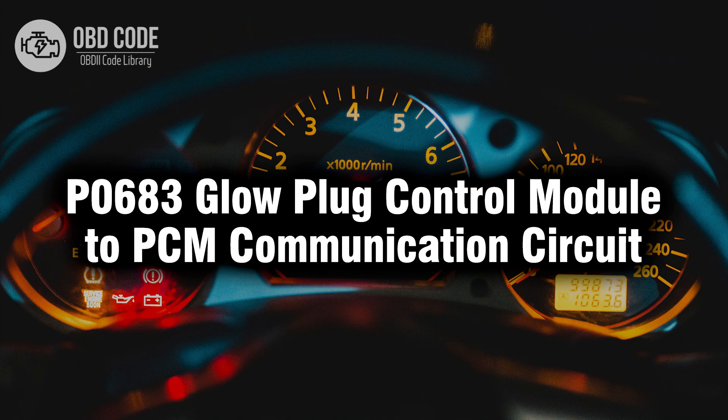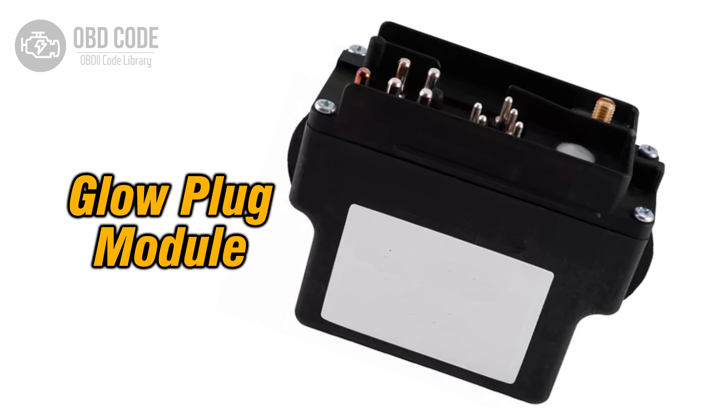In this video we will talk about code P0683, its symptoms, causes and possible solutions. The P0683 trouble code indicates a communication problem between the glow plug control module and the powertrain control module, PCM. The glow plug control module is responsible for controlling the operation of the glow plugs in a diesel engine, preheating the combustion chamber for easier cold starts. When the PCM detects a fault in the communication circuit between these modules, it triggers the P0683 code.